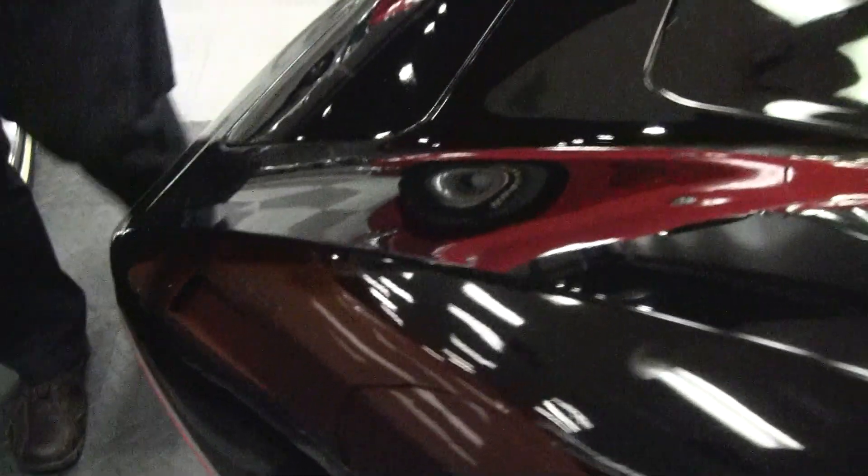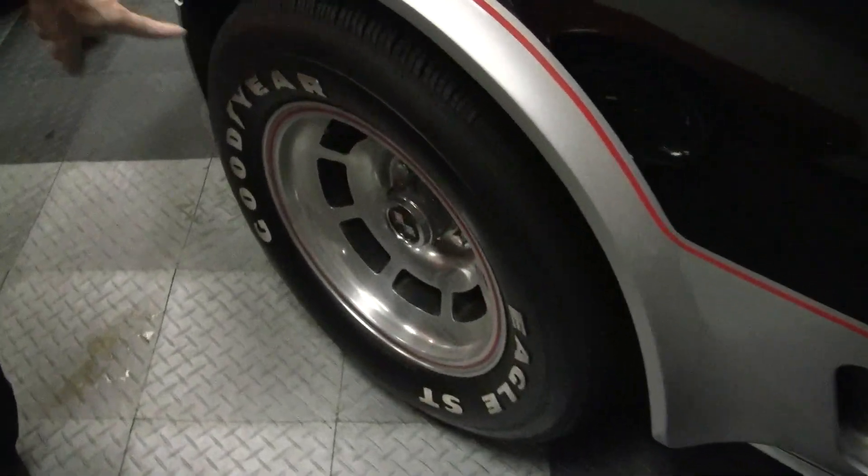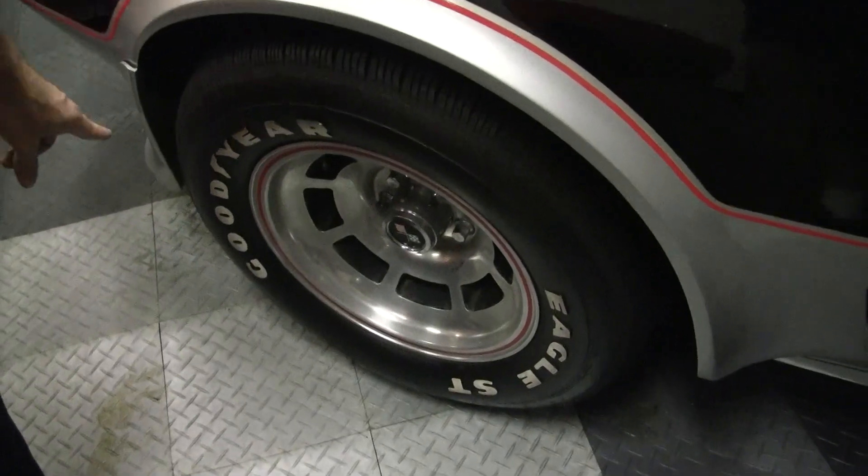Logos on the car are in excellent shape. Body panels are nice and straight. We do have nice wheels that are in very good shape as well.